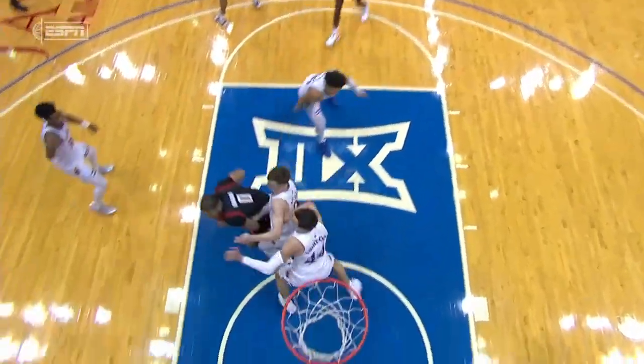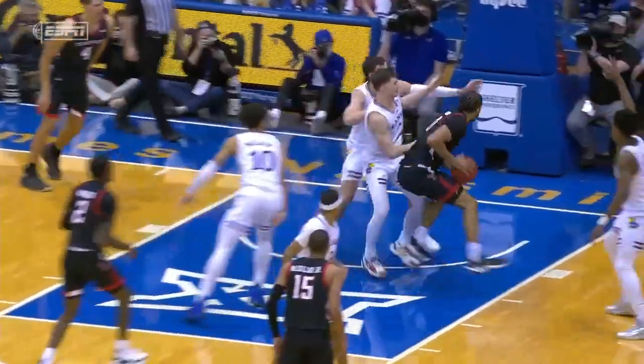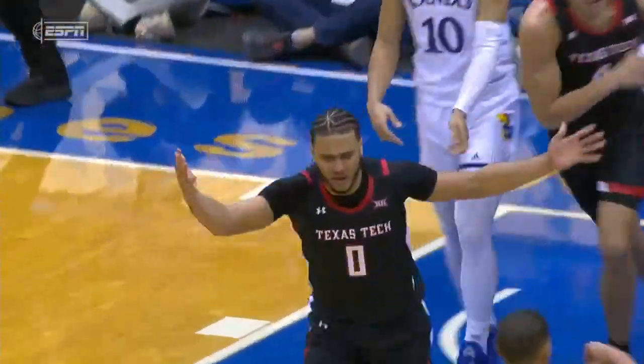Watch the effort now. That's no foul — well, that was a foul. I take that back, that should have been an and-one.